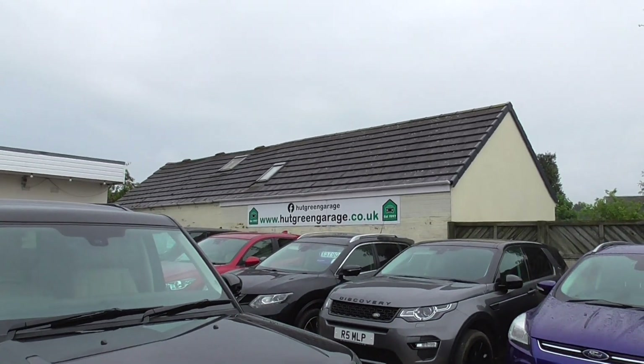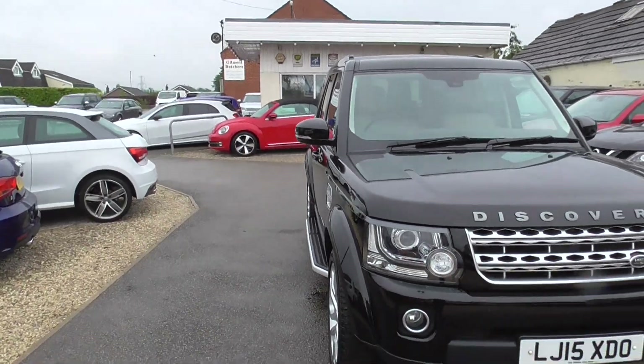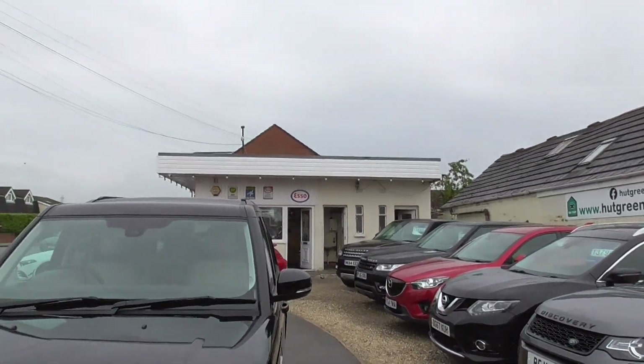If you want to have a look at our website: hookgreengarage.co.uk — you'll find this and the rest of our vehicles advertised on there. We've got a Discovery Sport and a couple of Range Rover Sports down there as well.